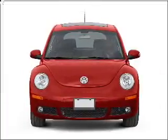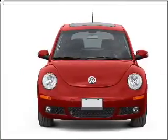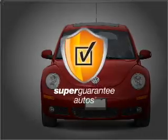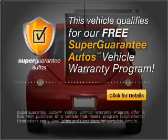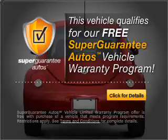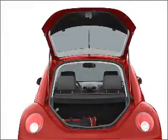With a reliable engine connected to a smooth shifting transmission, this vehicle qualifies for our free Super Guarantee Autos Vehicle Warranty Program. Buy a vehicle and get a free warranty from us, only at everycarlisted.com.